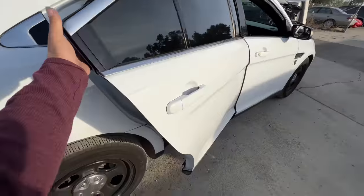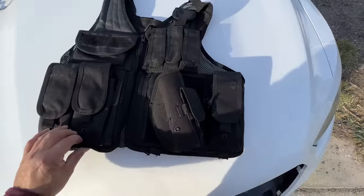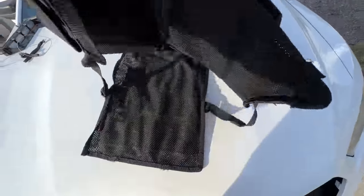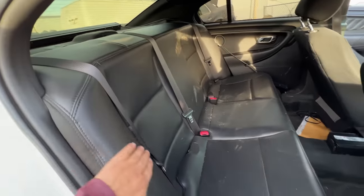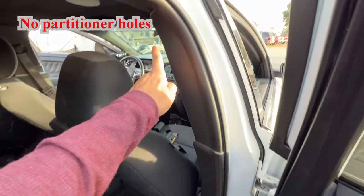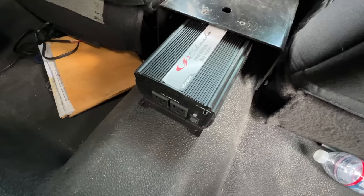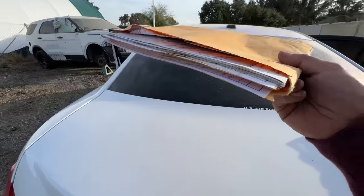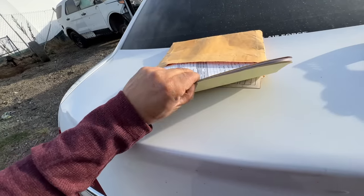It's some sort of tactical vest — doesn't look like anything too fancy. It's pretty cool. These are very nice back seats. It looks like it never had a cage, so maybe this was a detective car — I don't think it ever had any markings either. A 1000-watt power converter. Bunch of police paperwork — consolidated arrest report.